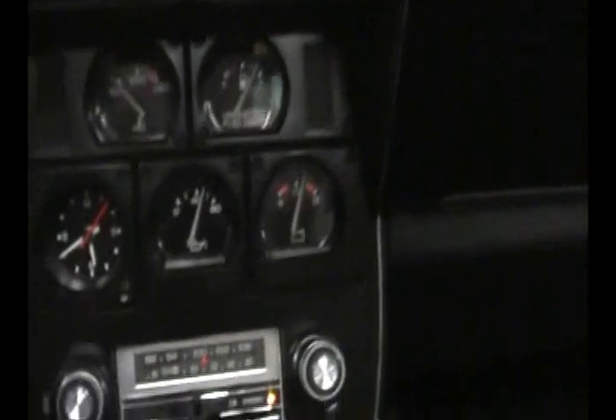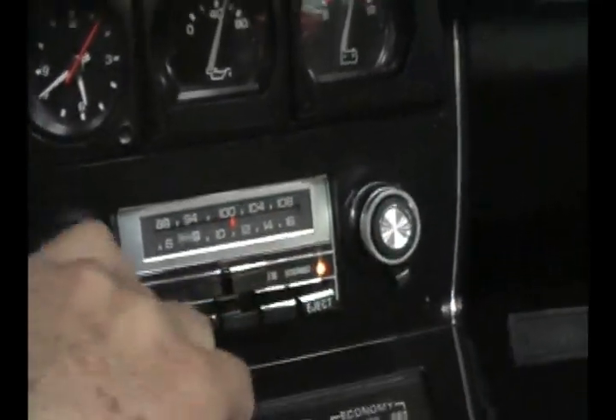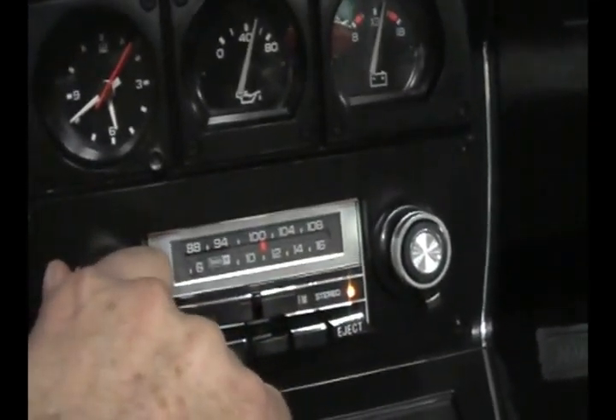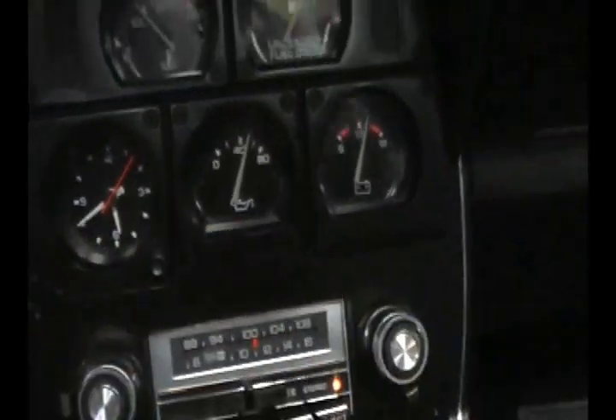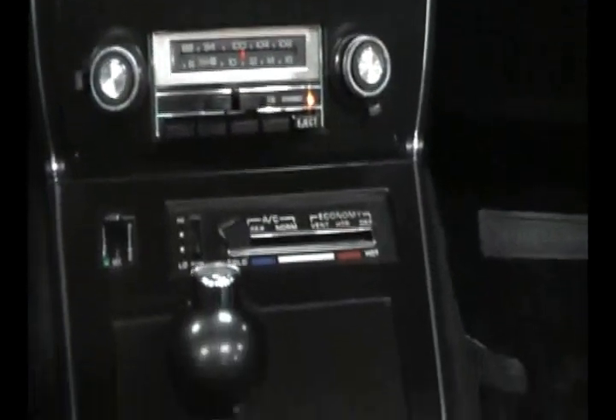T-tops out, air conditioning on, AM/FM stereo 8-track playing. This was living in high style in 1978.